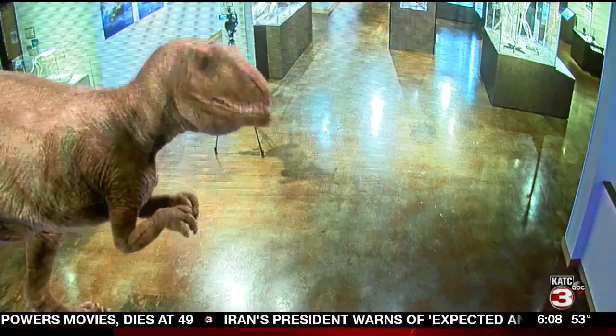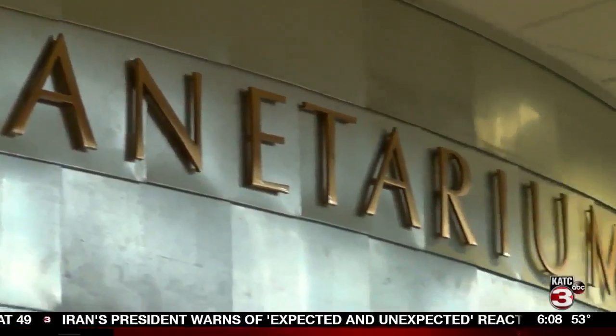Of course, no trip to the Lafayette Science Museum is complete without checking out one of its state-of-the-art planetarium shows, taking you into the night sky and beyond.